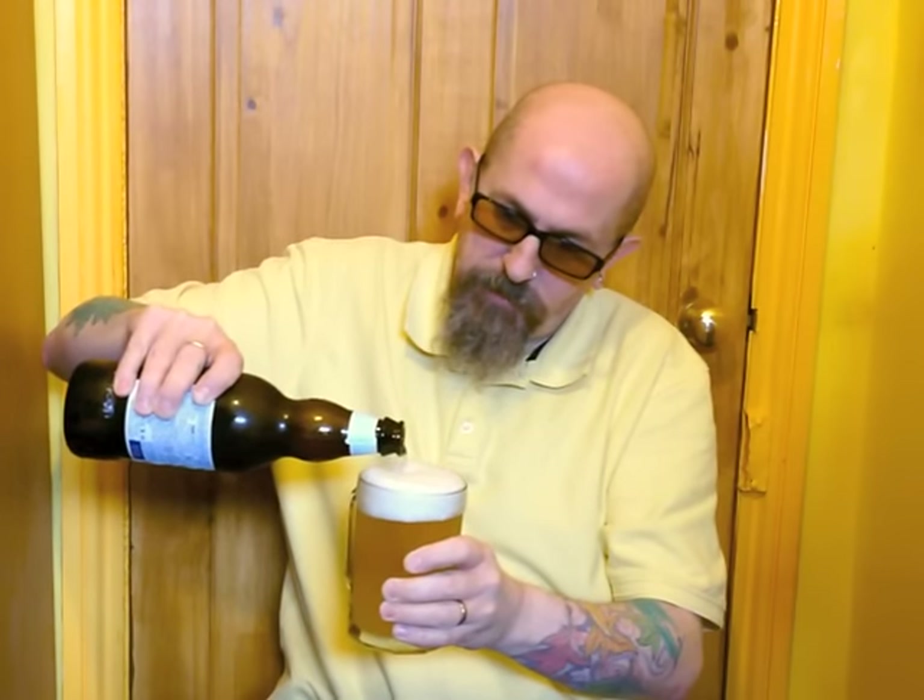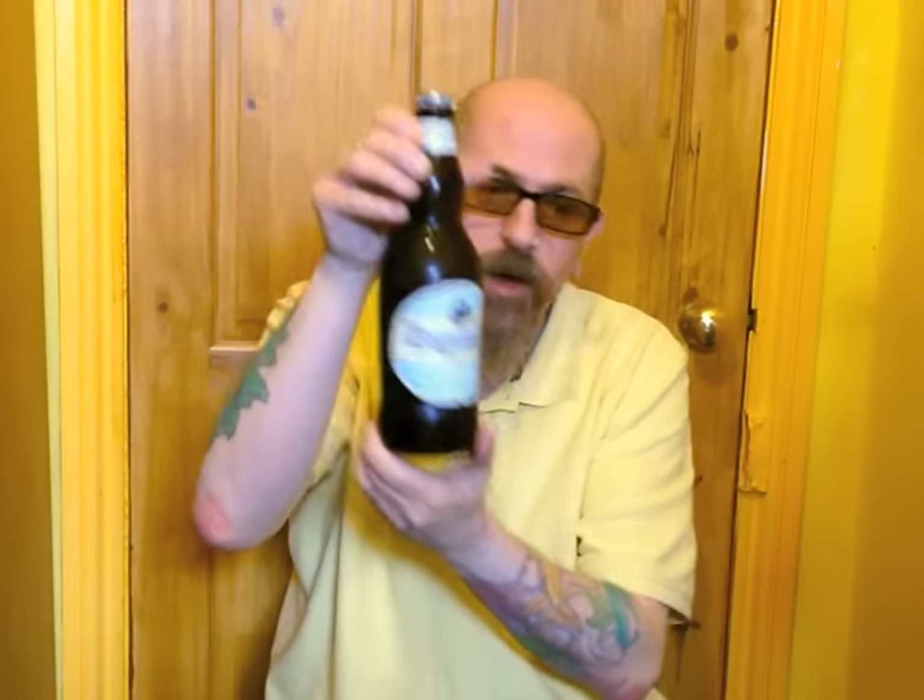When you order it in a pub on draft, it's served in a big glass plant pot. Quite a fruity, floral flavour but a nice malty edge to it as well. So if you've never had it — if you've never had any wheat beer — Whole Garden, I like that.